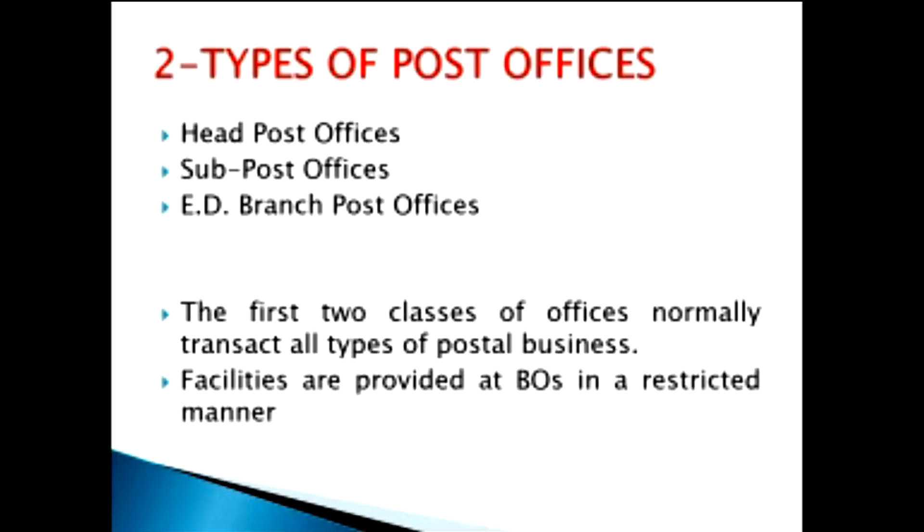The first two classes of offices — the head office and the sub office — will normally offer all types of postal services. The facilities provided in the branch post office are in a restricted manner. Nowadays, all kinds of services are also available in the branch post office, but some services will be in a restricted manner.